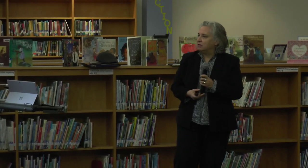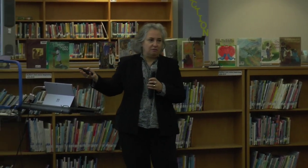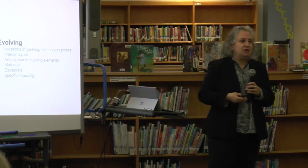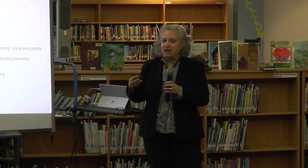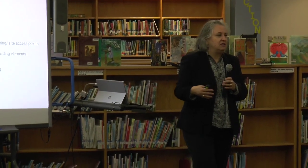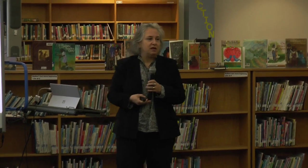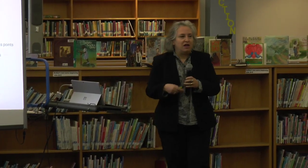We wanted to talk about the schematic design process. What we've got that's approved is a concept, and that's the very first step in developing the project. That tells us generally about site placement — where's the building on the site, where do we generally want vehicles, cars and buses. Generally where are the play areas, but they're not fully developed. We know the general organization of the building: community spaces at the front, classrooms towards the back, looking at a three-level building for the classroom part.